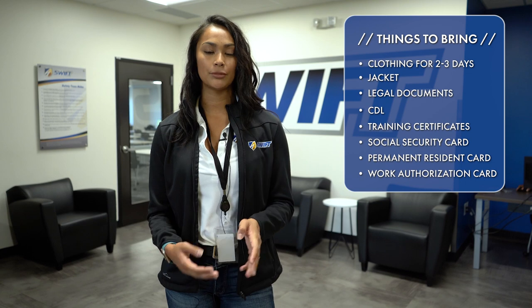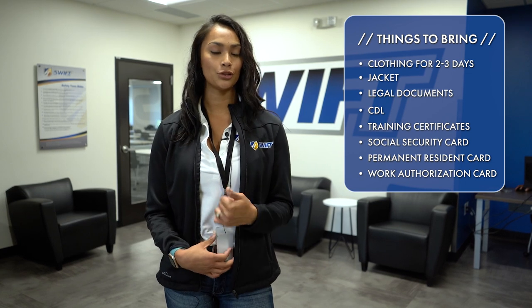We will provide pens and papers for you, so you don't need to worry about that. Just make sure you have all of your own personal items and you'll be set. It is going to be a two-day process. You will come in and doors will open at 7:30. You will sit in the closest seats to the front of the classroom. We will send you to the clinic to do physicals and drug tests before getting class going.